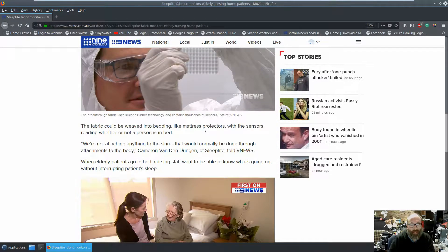The fabric could be woven into bedding like mattress protectors, with sensors reading whether or not a person is in bed. In aged care, a lot of elderly people — especially those with dementia — often have insomnia or will get up and wander at night and become disorientated. This would allow carers to monitor an elderly person without having to physically check on them. Currently, aged care staff have to go around every couple of hours to check someone's in bed, whereas this could alert them that a resident has gotten up and is wandering around at two in the morning.